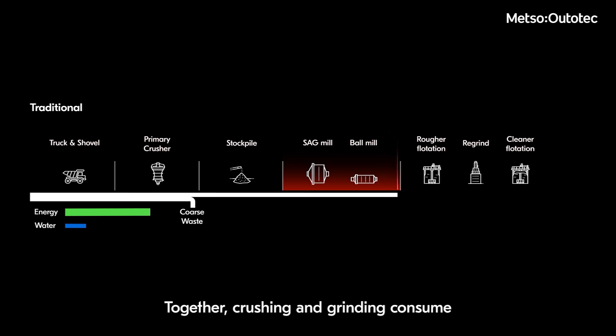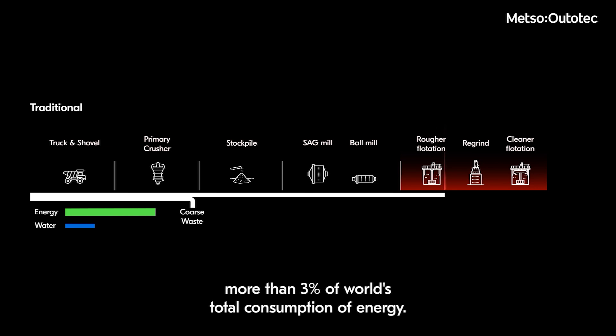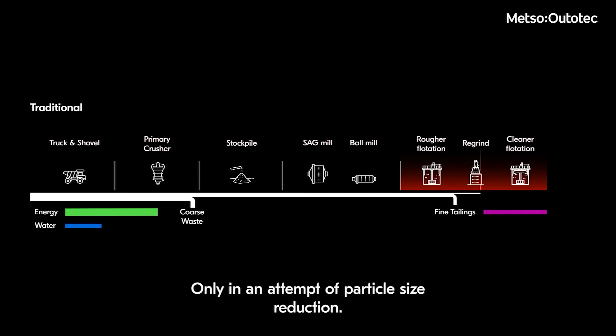In the latest stages, together crushing and grinding consume more than three percent of the world's total energy consumption, all in an attempt at particle size reduction.